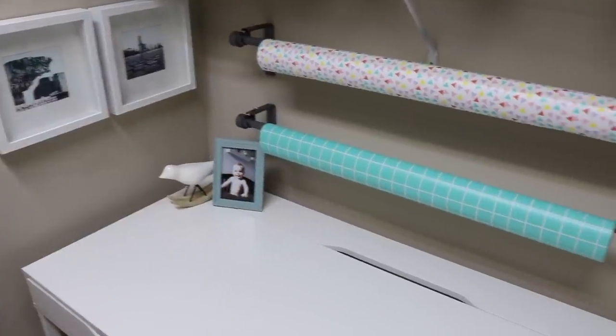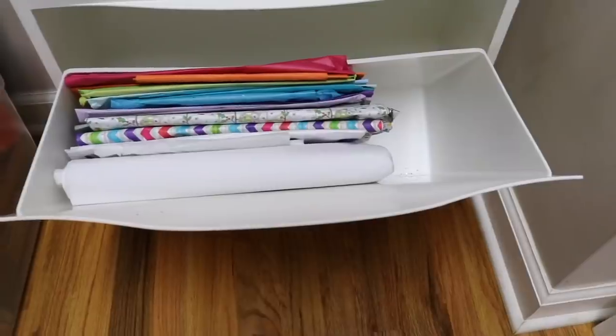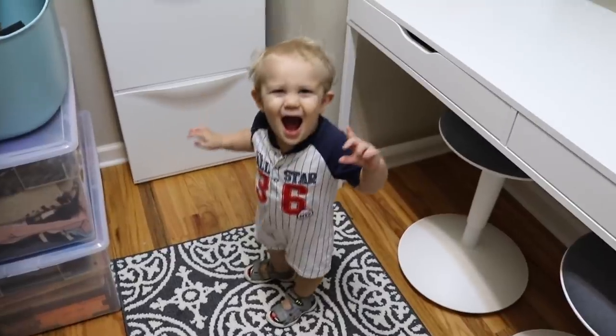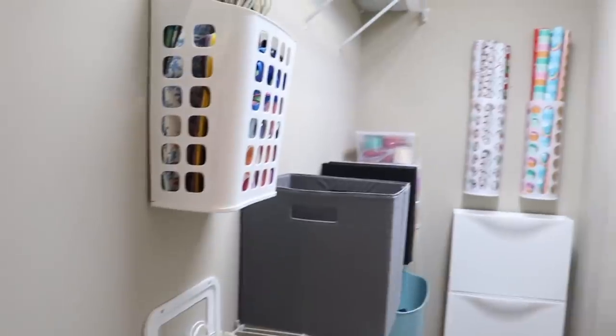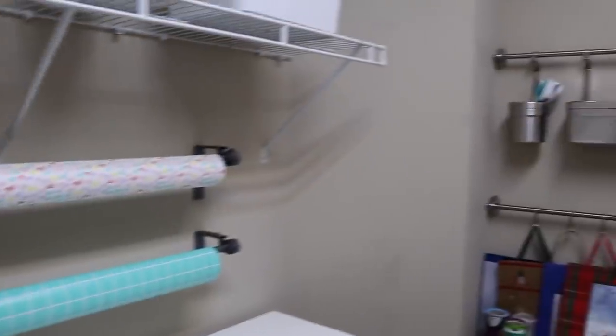We had curtain rods for wrapping paper and plastic shoe organizers for extra supplies. This was such a fun project to do and it didn't take a lot of time at all.